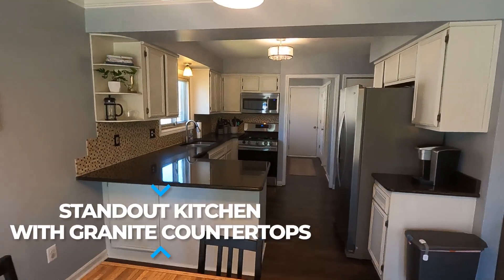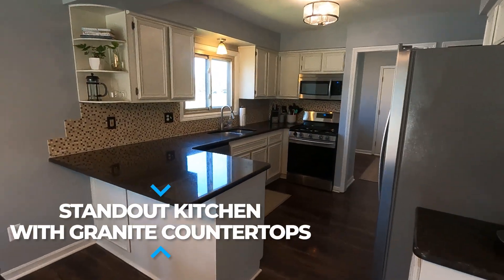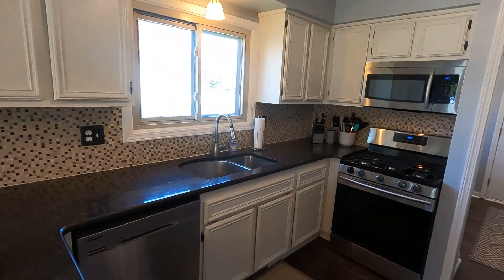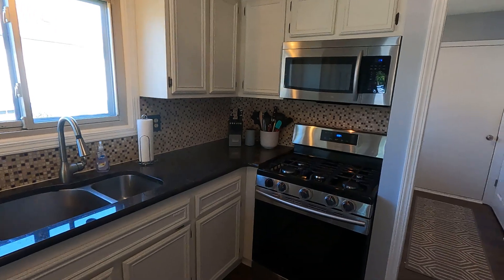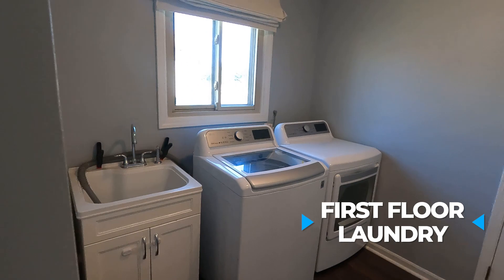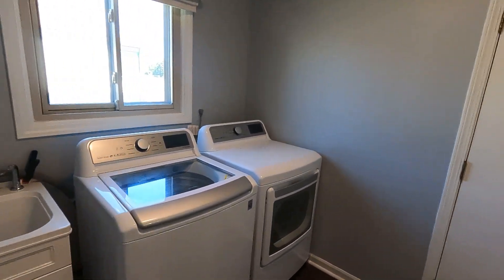The kitchen is a standout feature, boasting beautiful white cabinets, granite countertops, and stainless steel appliances. It also overlooks the dining area, providing perfect space for meals with loved ones. The laundry is conveniently located on the first floor, making chores a breeze.